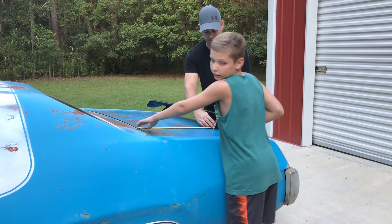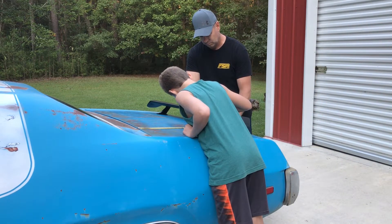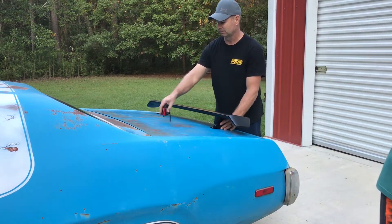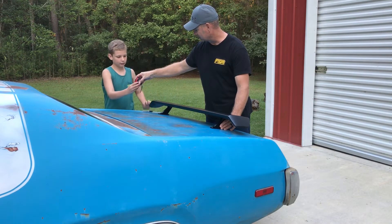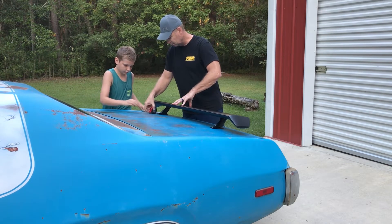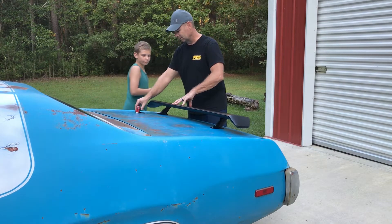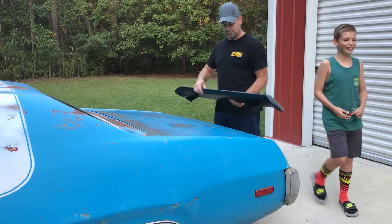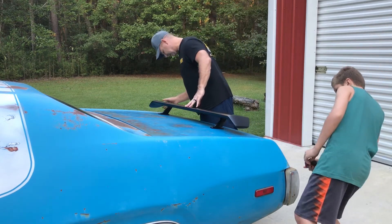Grab that Sharpie over there. Put a little mark right there. It's at 21 and a quarter inches. Same thing over here. And then we'll do side to side to make sure it's centered. 21 and a quarter. Now don't scratch the paint. So we got about an inch there. We got about an inch there.